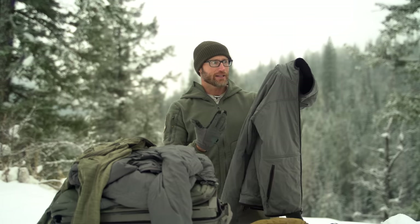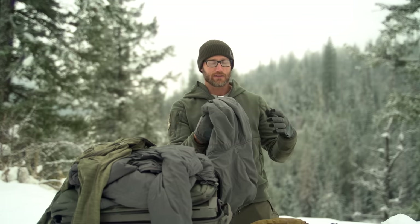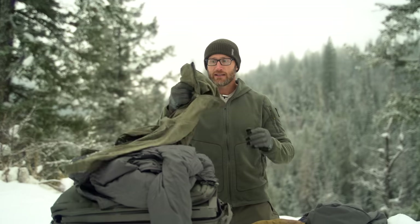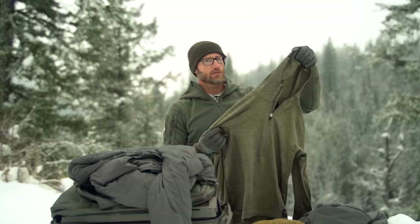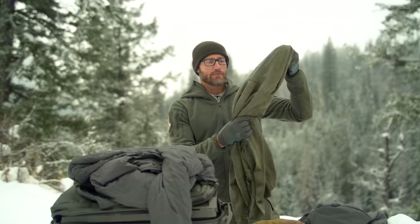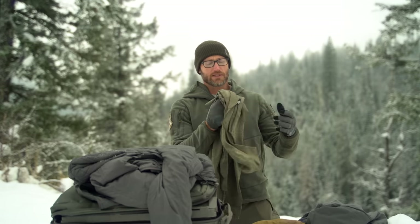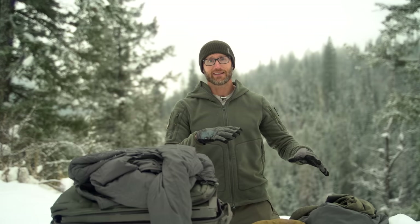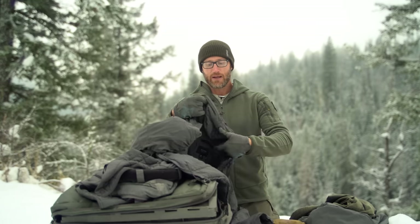Think of it as kind of like the Arc'teryx Atom LT as far as weight and warmth. I also wore this Celeris L2 by Beyond — basically a mid-layer, inside it's almost like a grid fleece. Had all that stuff on, and then when we'd go out there, because I do not want to be cold, I had my Level 7 stuff by Beyond.